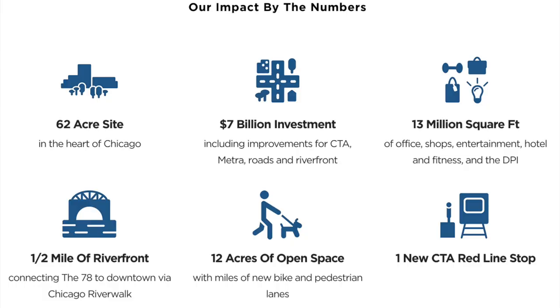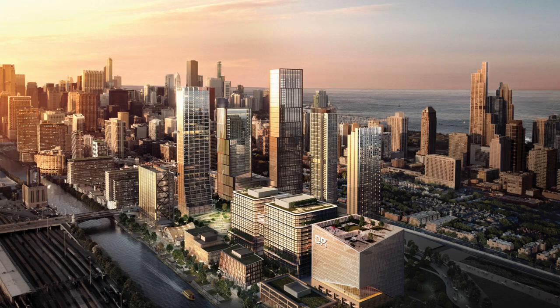In addition to the DPI and new infrastructure and transportation, they're saying they'll be bringing 13 million square feet of offices, shops, entertainment, hotels, and fitness to the 78, miles of new bike and pedestrian lanes, thousands of new homes — which we definitely need — and they're estimating 24,000 people will be working here every day. It looks like Wells is going to be their main hub of shopping and restaurants.